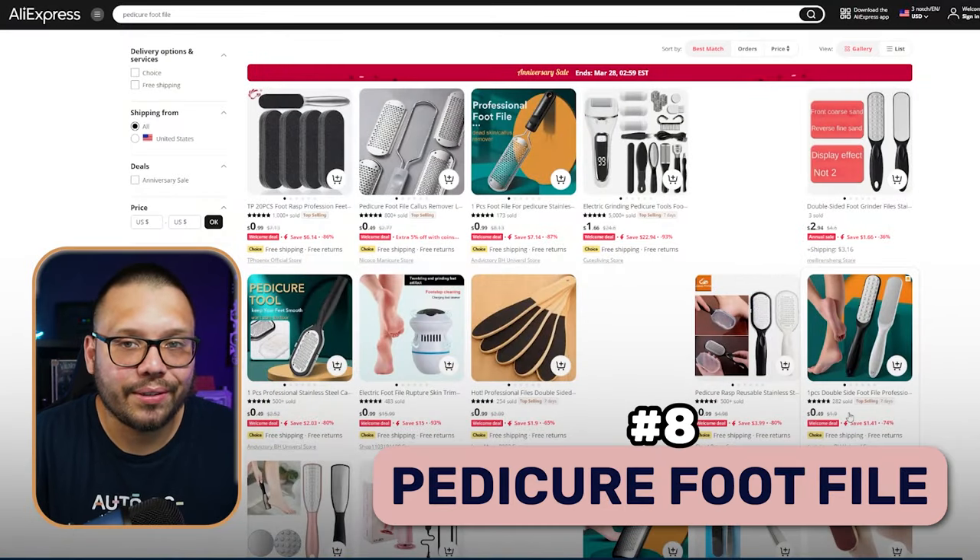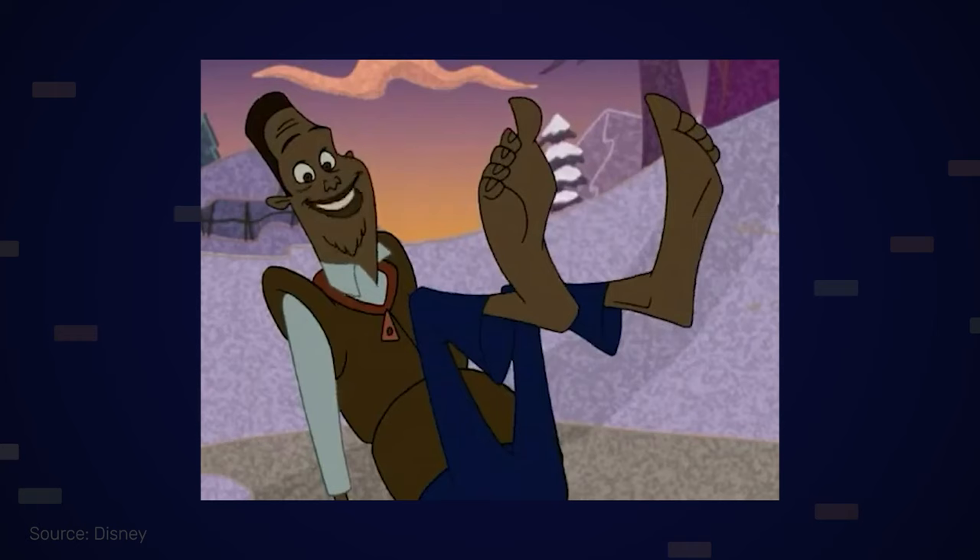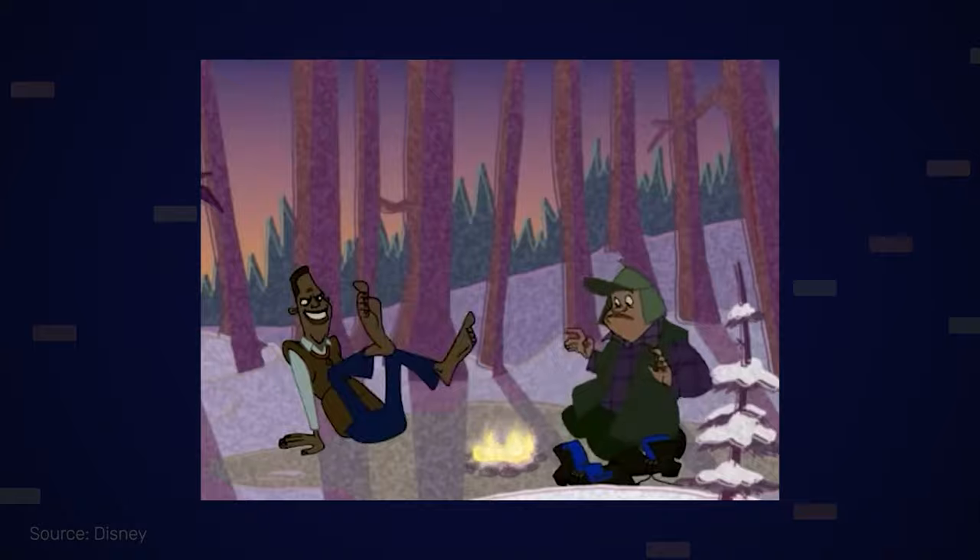Up next, we have a pedicure foot file. This is pretty self-explanatory, but for those of you that don't know, this is used to scrape feet — or scrape those crusty feet. There used to be a show called The Proud Family where one character had feet so crusty that in one episode he rubbed them together and started a fire. This is to help prevent that level of crustiness.